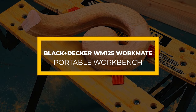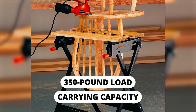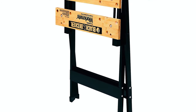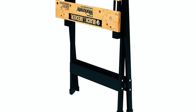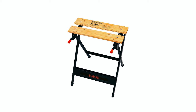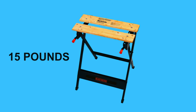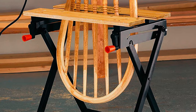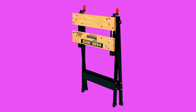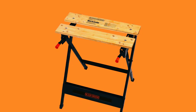Black & Decker WM125 Workmate Portable Workbench. This Black & Decker Workmate is a workbench with a 350-pound load carrying capacity. It supports such enormous weights since it is a heavy-duty construction. The durable steel frame plays a vital role in making the workbench sturdy enough to handle your workpieces. This workbench carries heavy loads while remaining portable. Its portable design results from its capability to fold flat, easing transportation. It weighs less than 15 pounds, making transportation effortless. The rubber feet are slip-resistant for stability.